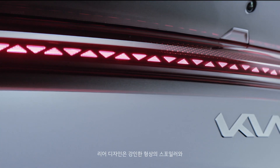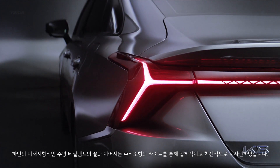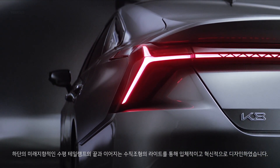When we come to the rear end, it has a strong spoiler, and below that there is a futuristic-looking horizontal taillight, which ends with three-dimensional vertical lamp structures that embrace the corner of the car. That distinctive detail gives the car extra dynamism.